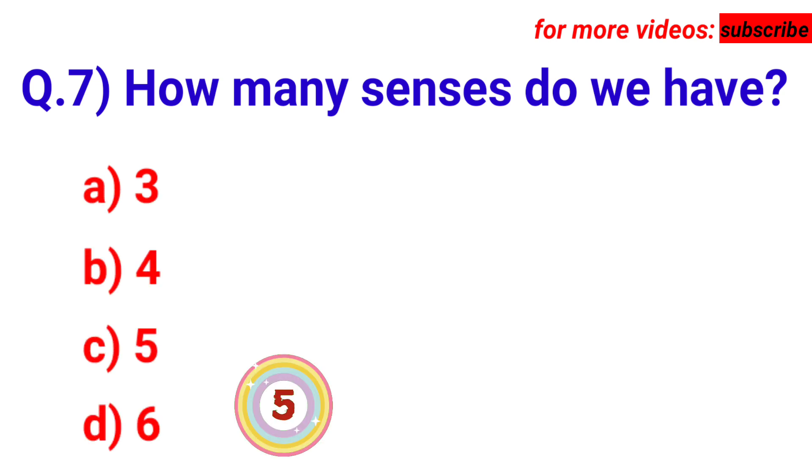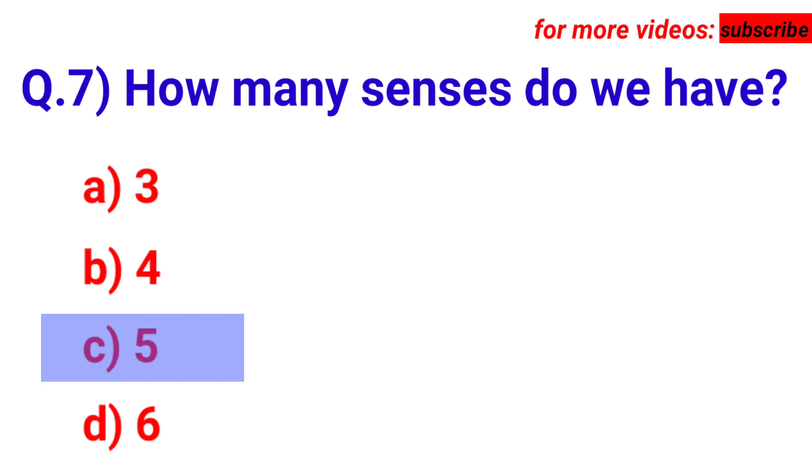Femur. Next question: how many senses do we have? Your options are A. 3, B. 4, C. 5, D. 6. Answer is option C. 5.